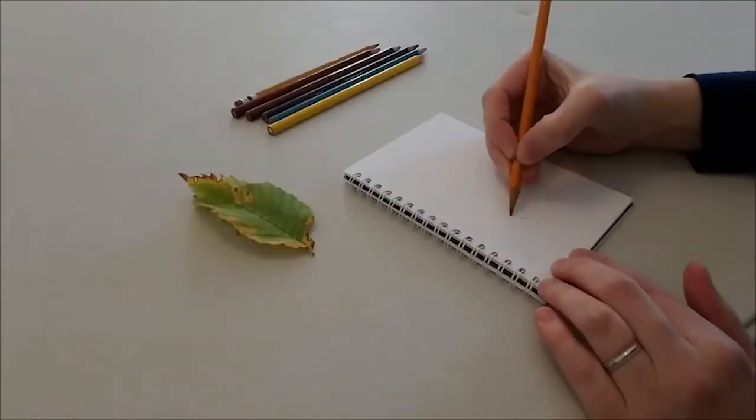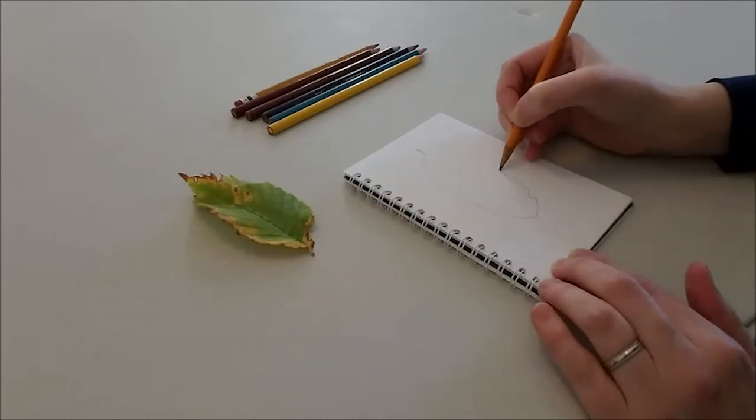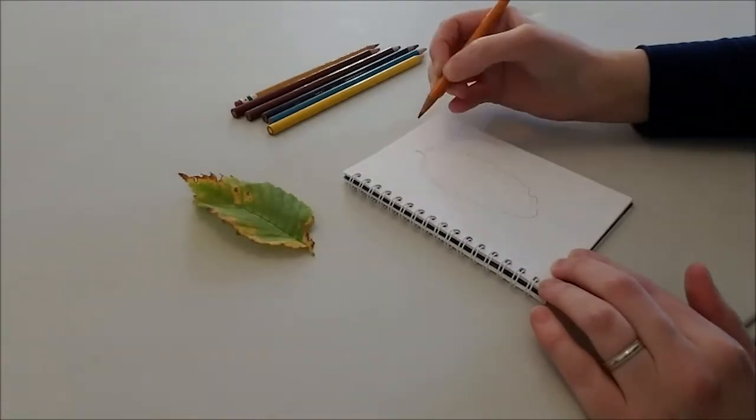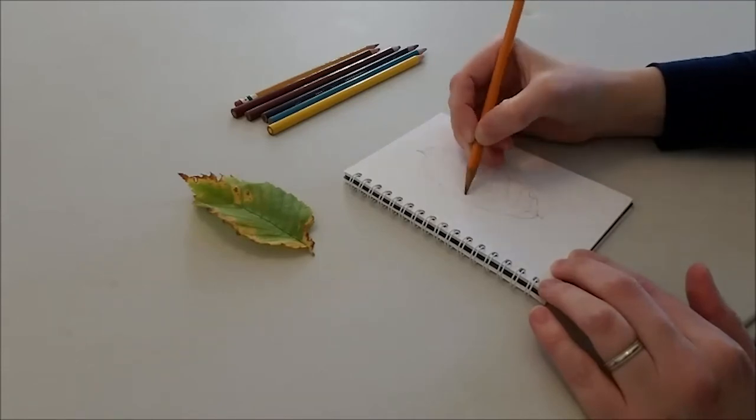Okay, it's time to sketch. I drew this leaf. I looked at it closely, but I drew it in my own style. I noticed that it has lines that branch out from the middle.